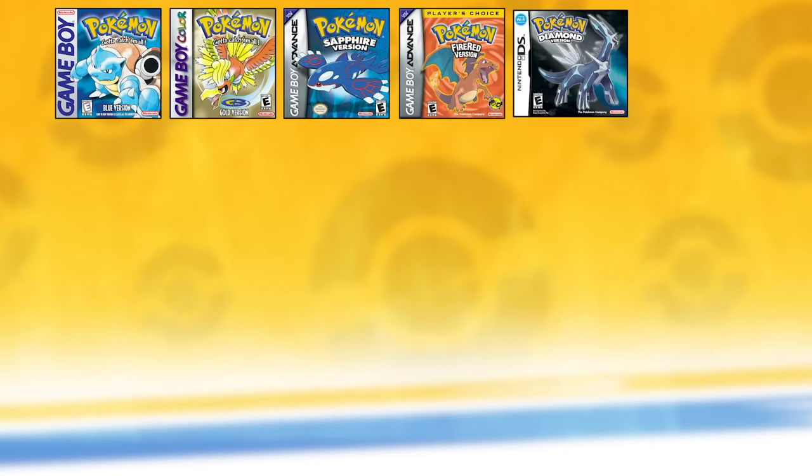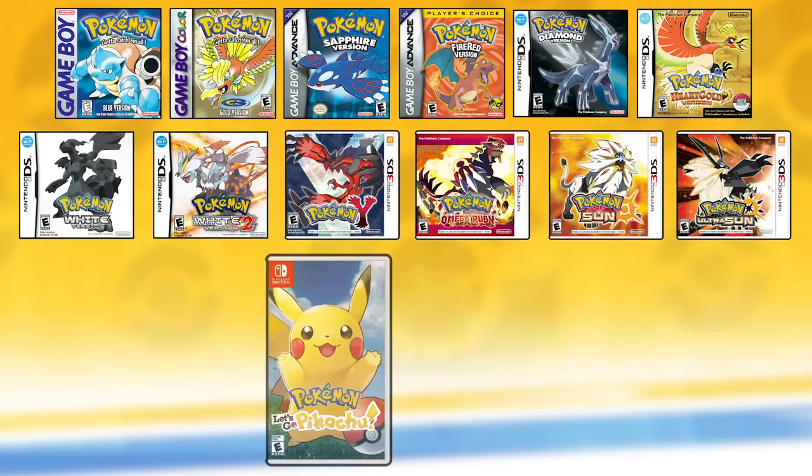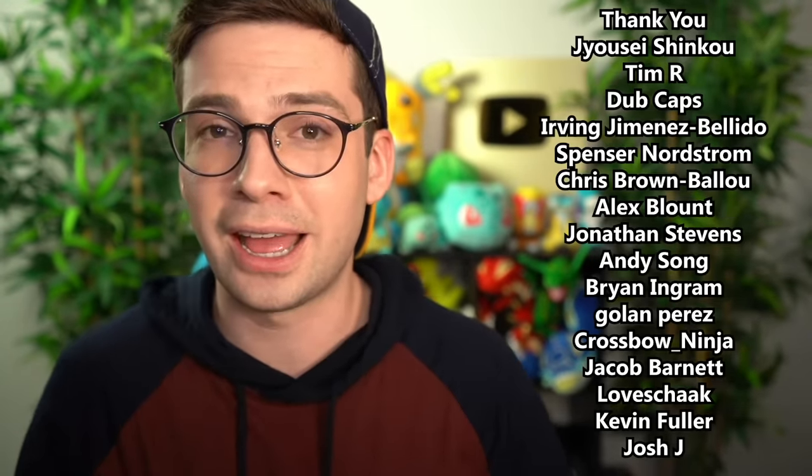So there we have it. After many months and a new year, I have finally figured out the best version to pick in all eight generations. The list of better versions is: Blue, Gold, Sapphire, Fire Red, Diamond, HeartGold, White, White 2, Y, Omega Ruby, Sun, Ultra Sun, Let's Go Pikachu, and Shield. Thank you so much for watching, and thanks to my patrons over on Patreon for helping support my channel independent of fluctuating YouTube ad rates. If you want to help support me, the link is in the description below. If you want to check out more of my Pokemon content, I recommend the videos linked here. That's all I have for now — until next time, Pokefans, gotta catch 'em all.